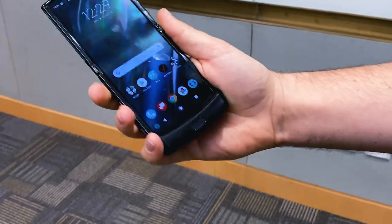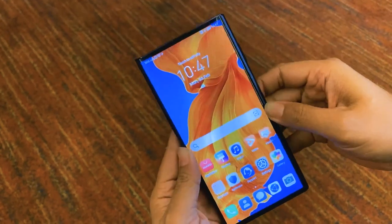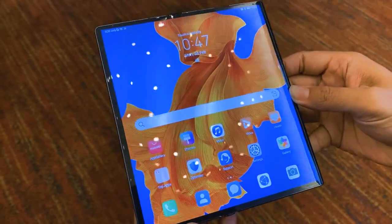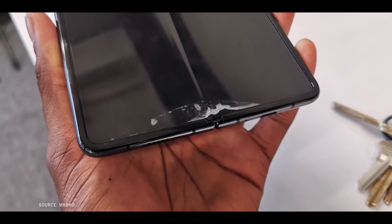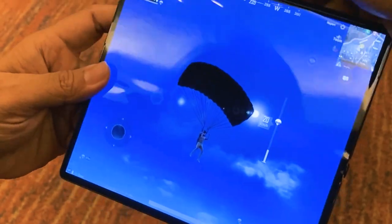The Galaxy Fold and the Huawei Mate X were first out of the gates with a similar delivery — a smartphone that folds out into a bigger tablet-sized device. The Galaxy Fold, as you know, was plagued with some reliability and durability issues in its first iteration. They may have fared better, but both were and still are horrendously expensive.